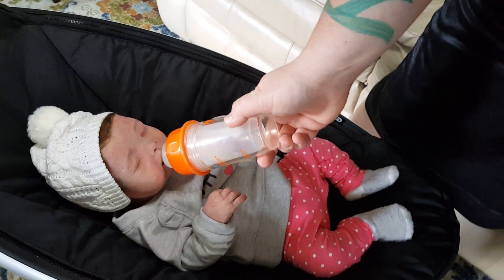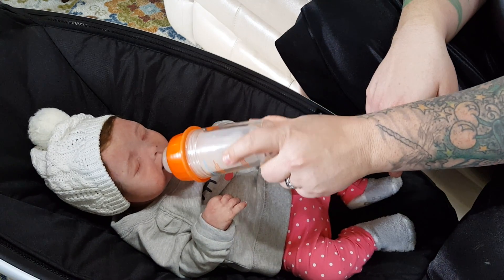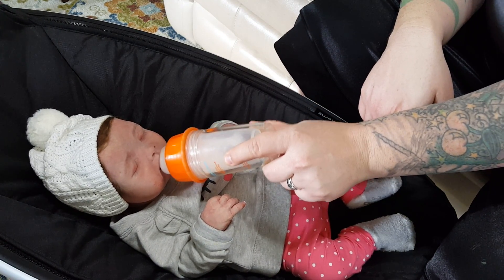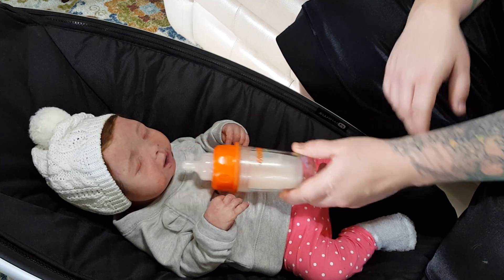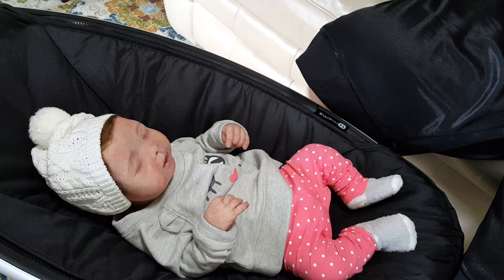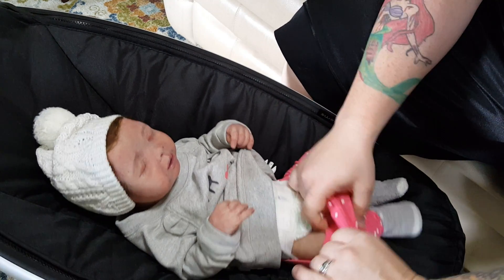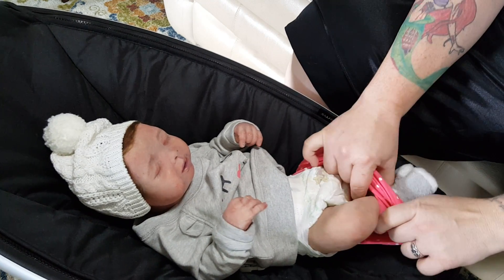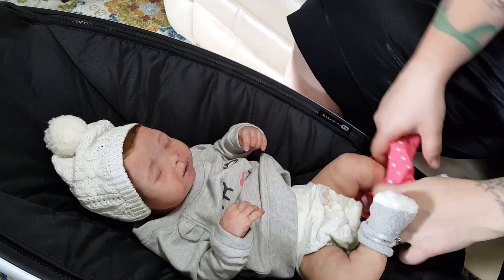We'll just let her eat for a little bit. I thought I'd be able to just put the bottle to the side and not have to hold it, but that is not the case today, now is it? I'll finish feeding her when she's done being changed. Just get her changed while she's sleeping.